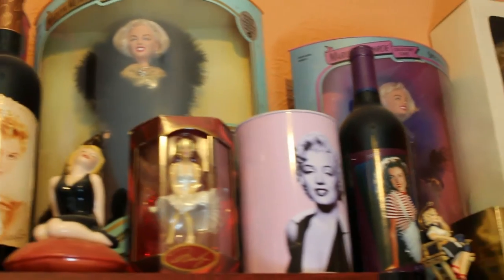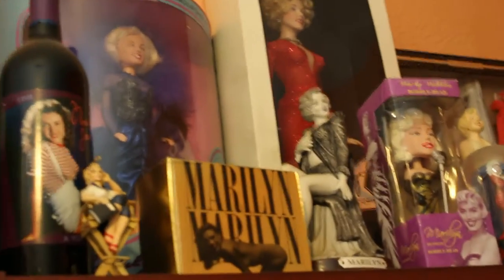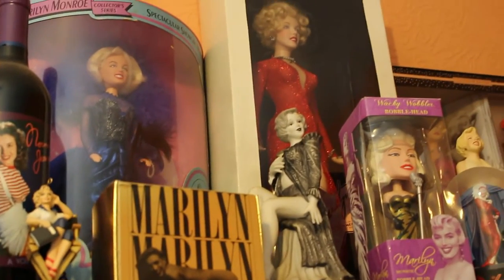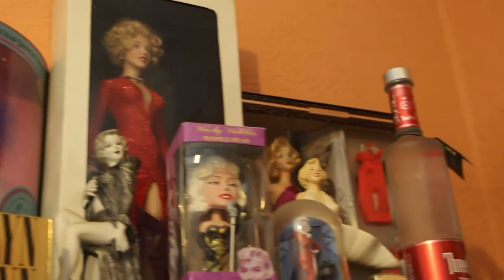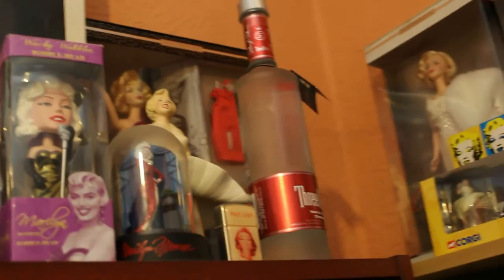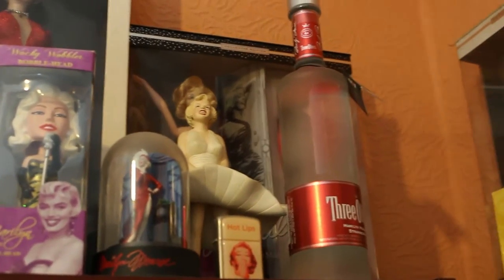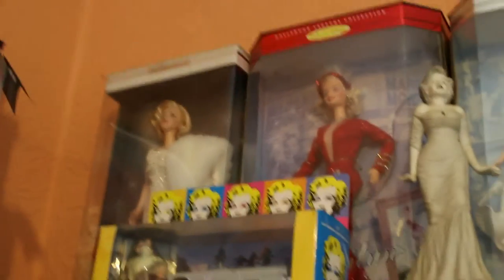Across here there's more wine. There are some trading cards — the Andrea Deannis ones — so Marilyn figurines, a Marilyn bobblehead, a Franklin Mint doll, some more domes, more figurines, a lighter, and a bottle of vodka with Marilyn on it.